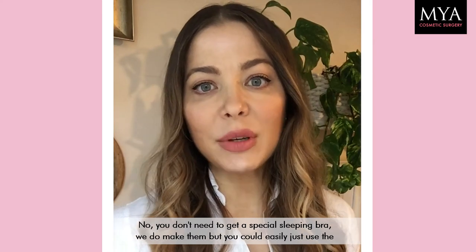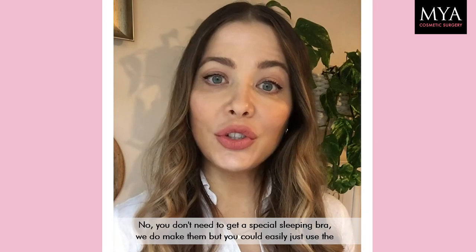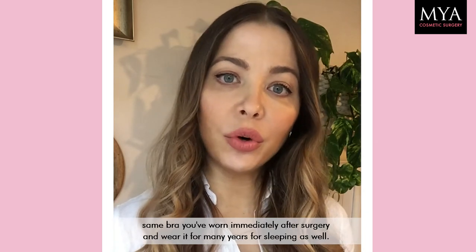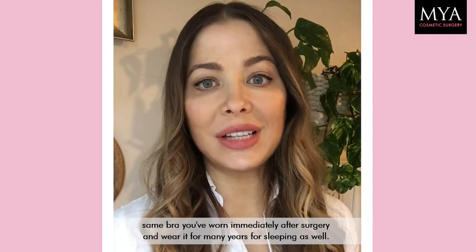No, you don't need to get a special sleeping bra. We do make them, but you could easily just use the same bra you wore immediately after surgery and wear it for many years, also for sleeping.